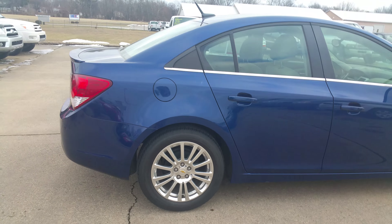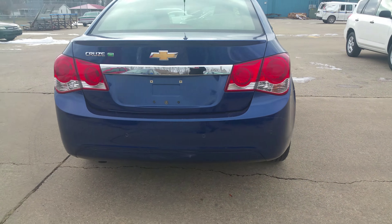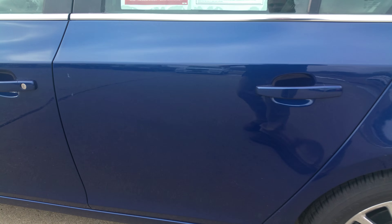Pretty clean car overall. Great price point — I wouldn't be scared of this car at all. It's a 2012, it does have some miles on it, but it's also got backup park assist, and it will definitely make you a nice little car.